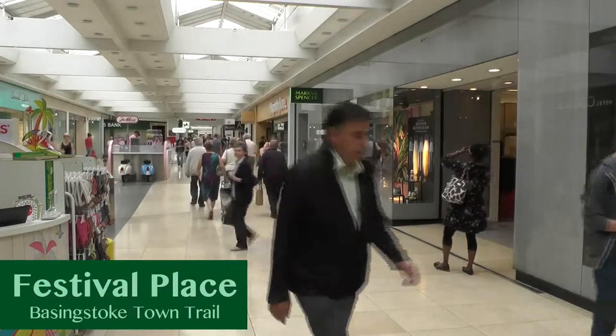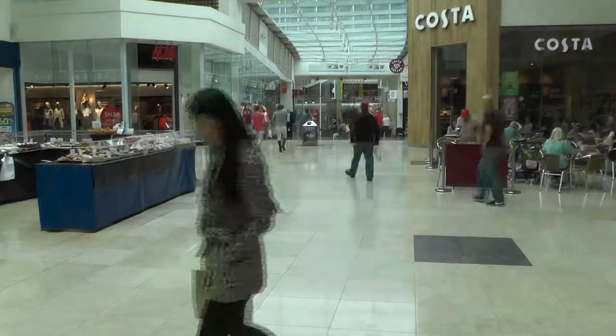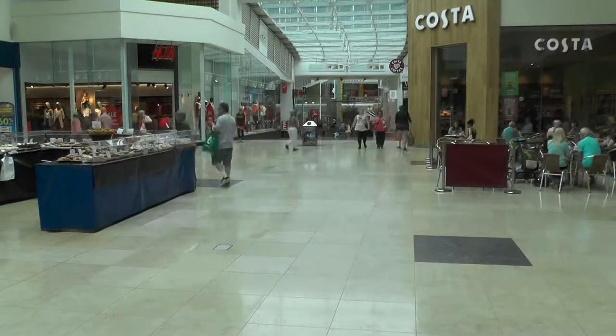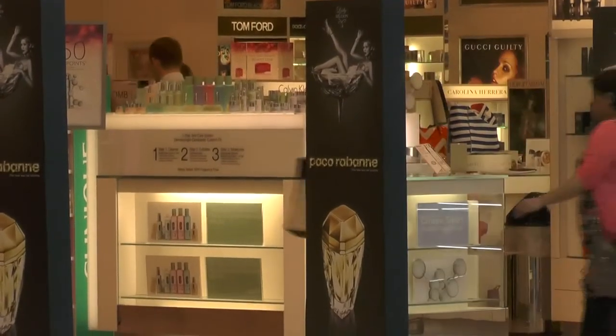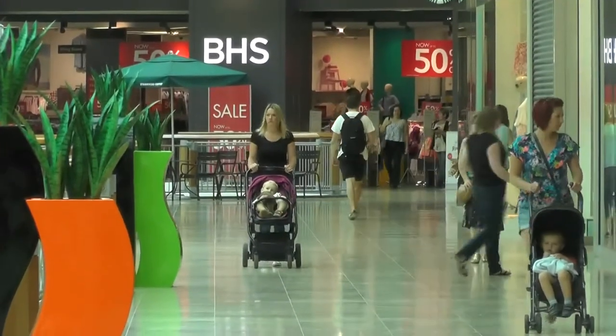Festival Place is located at the bottom of Wote Street and opened to the public in 2002. The huge complex is the 22nd largest shopping centre in the UK, with an array of shops and restaurants, as well as a cinema, a sports centre, a large bus station, and a fountain area. A five-minute walk away from the centre is East Rock Park.